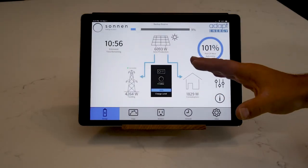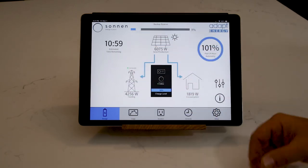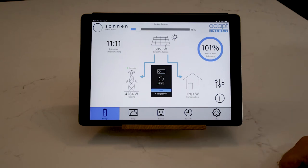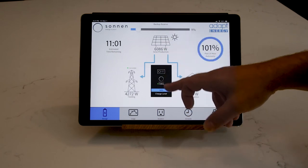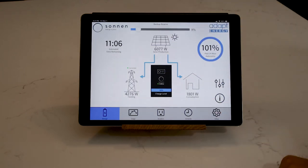This is the Adapt Energy dashboard, which also shows a lot of Sonnen information. Starting with solar — my system is generating 6,000-plus watts right now on this beautiful sunny day. My battery is at 100% charged, which happened around 1:30 today. It's now 3:20 and the battery has been at 100% since then, so no solar is feeding the battery — the solar is powering the home's current consumption.